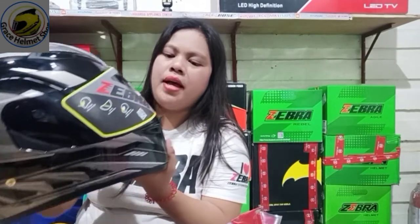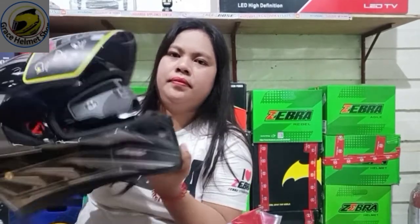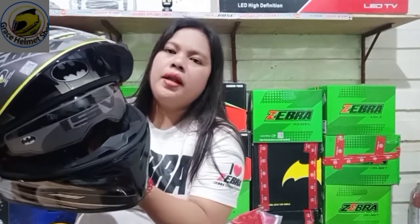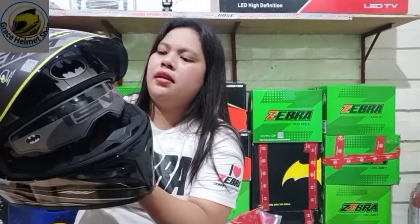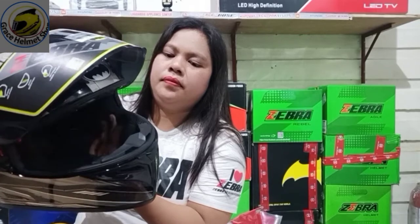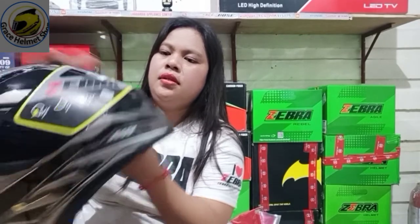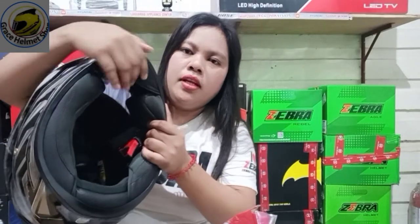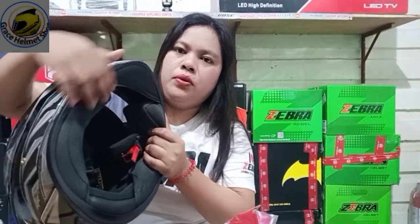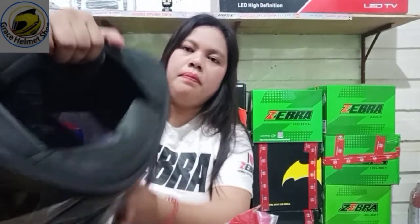Bubuksan natin yung visor niya. Dual visor siya - yung nasa loob niya is smoke visor din. Tapos, ito washable padding siya. A washable. Tapos, meron na din siyang mouthpiece. Ang ganda ng padding niya, guys.